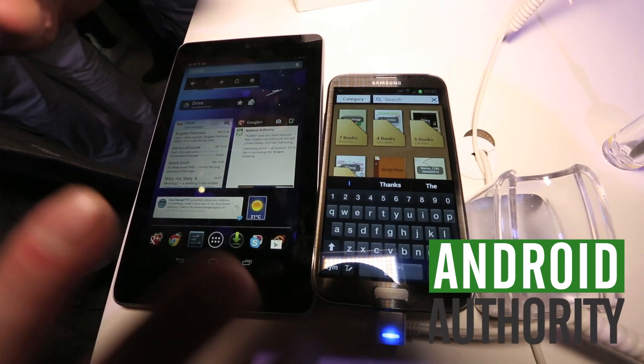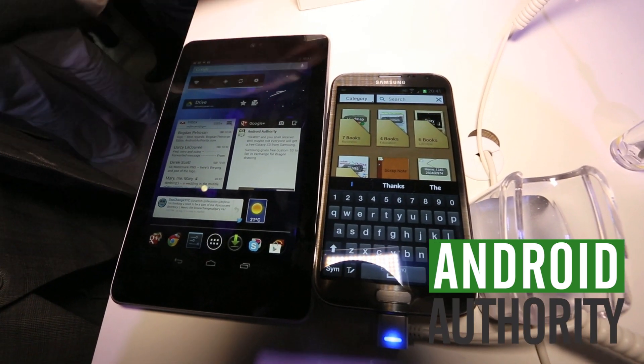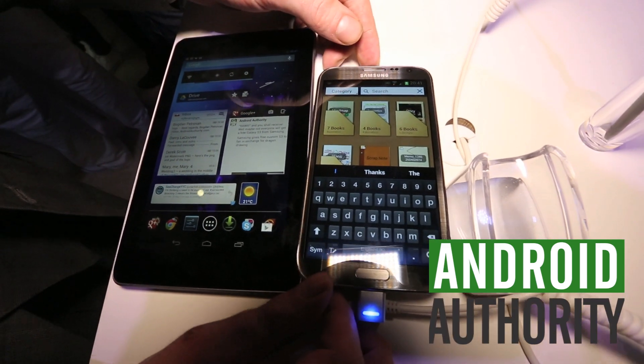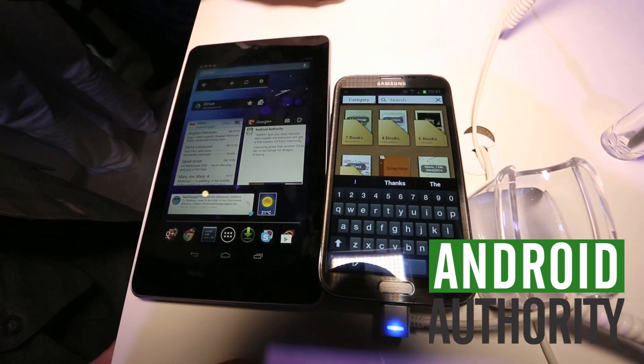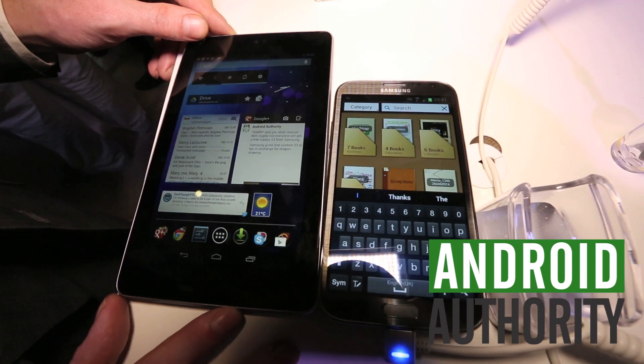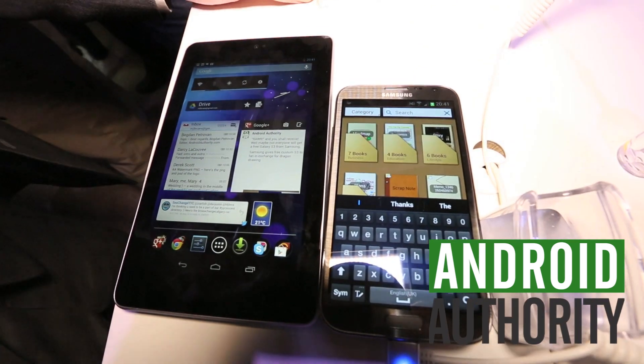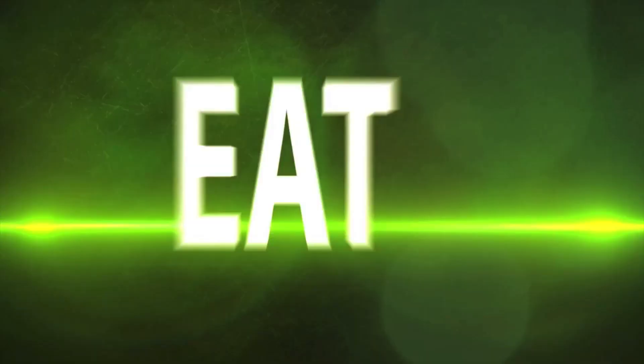Both are great devices. Both have Android Jellybean, but obviously just two totally different product categories, but maybe you guys would be interested. My name is Darcy Lacuve here with Android Authority. We're live in Berlin at the Unpacked event from Samsung. Thanks for checking in, guys. Bye.